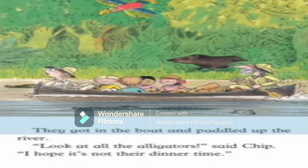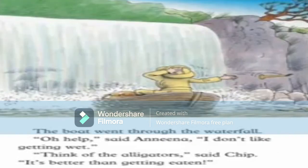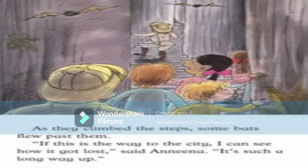'Look at all these alligators,' said Chip. 'I hope it's not their dinner time.' They came to a waterfall — the explorer could not stop the boat as the paddle had broken. 'Look out!' he called. 'We are going to get wet!' The boat went through the waterfall. 'Oh help,' said Anina, 'I don't like getting wet.' 'Think of the alligators,' said Chip. 'It's better than getting eaten!' Behind the waterfall there were some steps that went up and up for a long way. 'This may be the way to the lost city,' said the lady. As they climbed the steps, some bats flew past them.